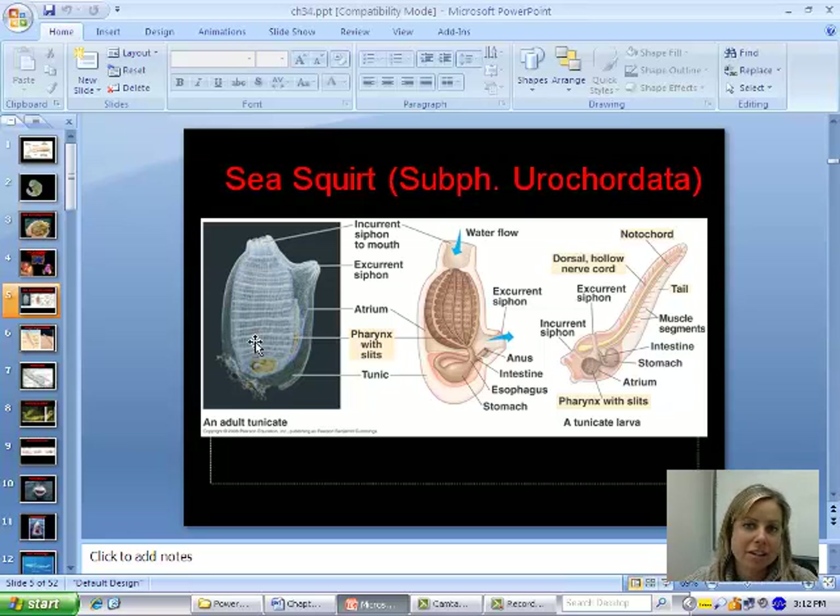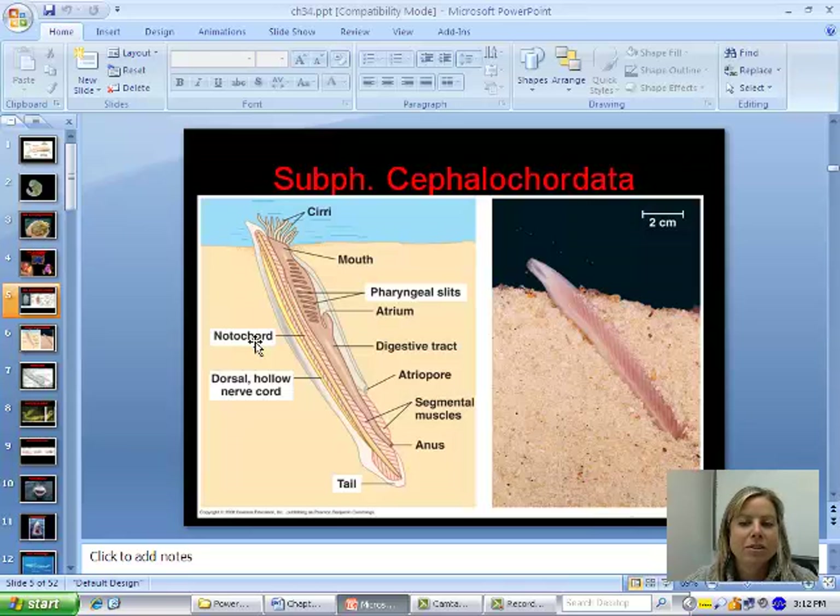The other subphylum that doesn't have a backbone is called Cephalochordata. Those are these little guys called lancelets. They're very small — you can see the scale, about two centimeters. As an adult they have all four of those characteristics, which is what puts them in the phylum Chordata, but subphylum Cephalochordata because they're obviously different from us and also different from those sea squirts.